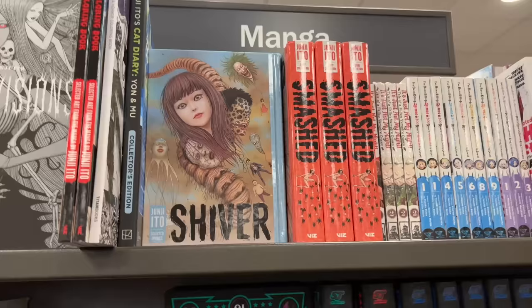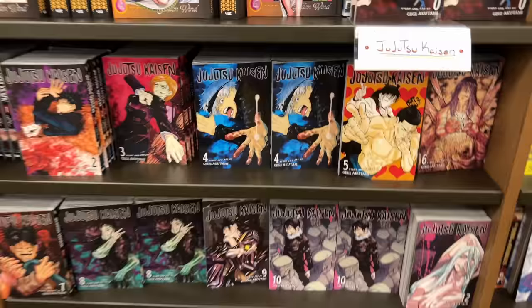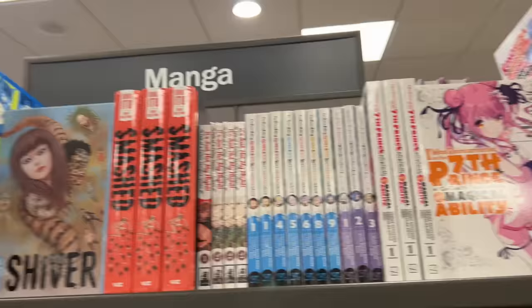Each time I come here it seems like their Junji Ito section is getting smaller and smaller — maybe it's because of the hardcover sale. Besides that, they had a decent amount of JoJo's and a whole bunch of Jujutsu Kaisen.